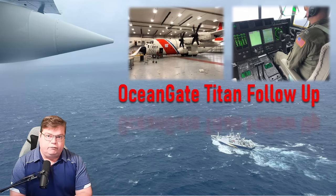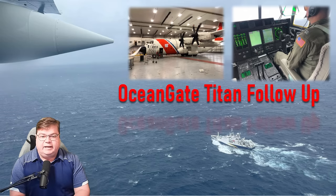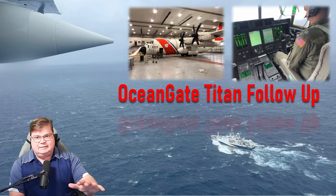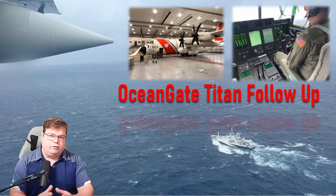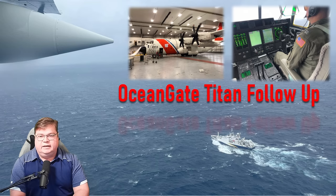Welcome to the OceanGate Titan follow-up video I promised you from last week. At least eight ships and numerous U.S. Coast Guard vessels combed the seas in a huge search area centered around the Titanic wreck site, looking for the Titan submersible that had gone missing in over 12,000 feet of water.